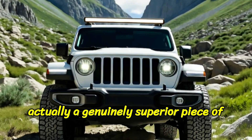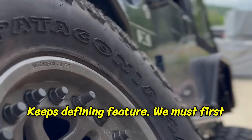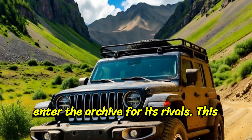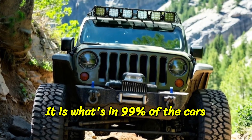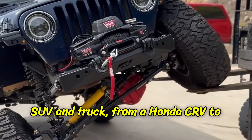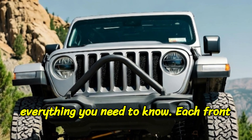To understand the Jeep's defining feature, we must first look at its rivals. This is independent front suspension, or IFS. It is what's in 99% of the cars on the road and in almost every modern SUV and truck, from a Honda CR-V to a Ford Bronco.